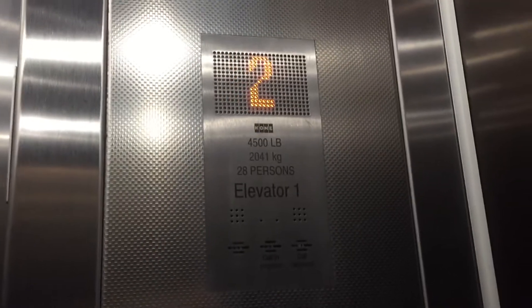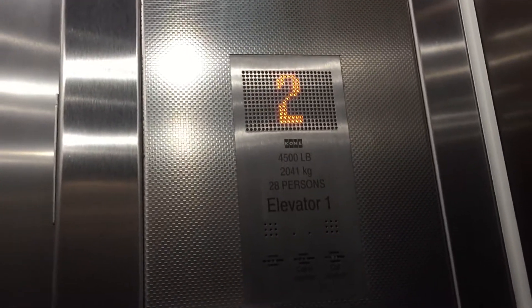I didn't know this was here. And I'm going to end the video when the door opens, for privacy and security reasons.